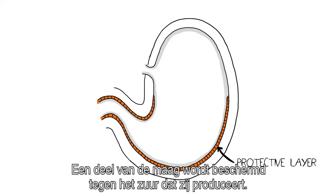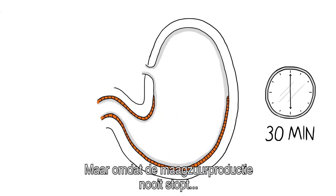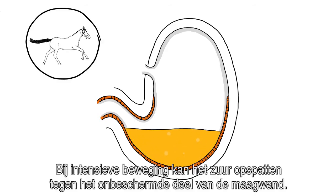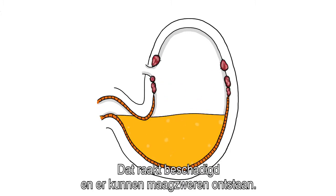A part of the horse's stomach is protected against the acid it produces, which helps to digest what the horse eats. But a horse's stomach empties quickly, and since the acid production never stops, it creates a problem when there's nothing to eat. During exercise, the acid may splash up against the non-protected part of the stomach, damaging it and creating stomach ulcers.